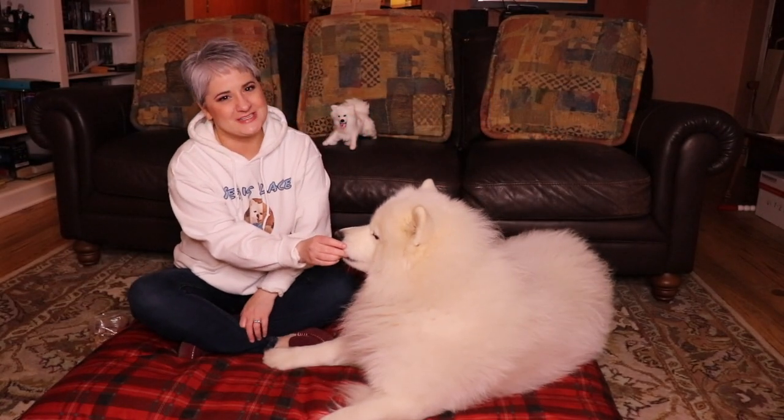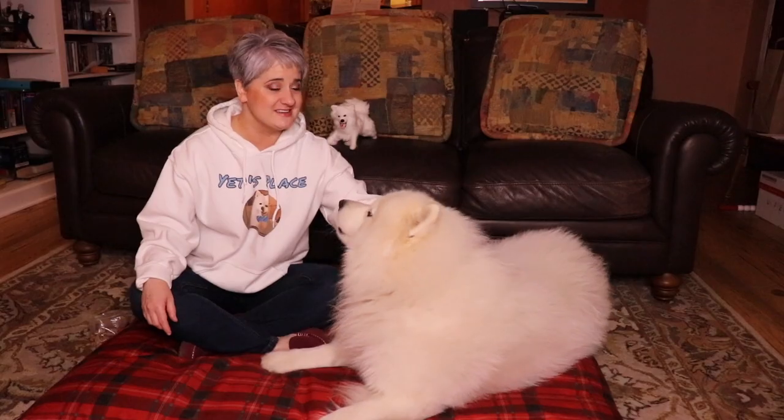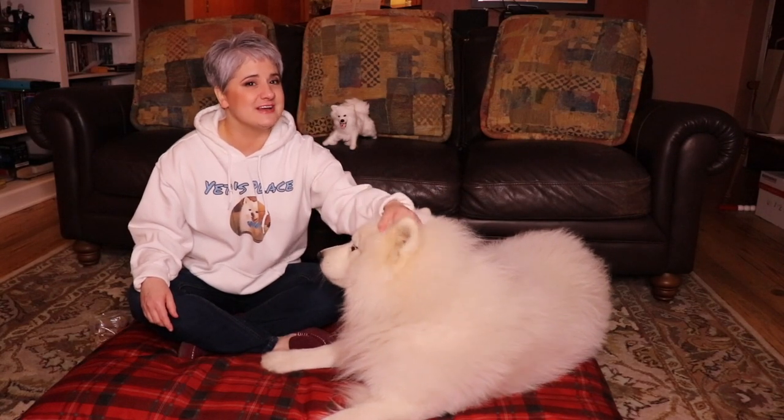If you're new here, please be sure to subscribe. Click that bell notification so you'll be notified of any new videos, and check out our links down below and comment on our video.